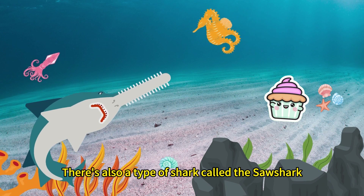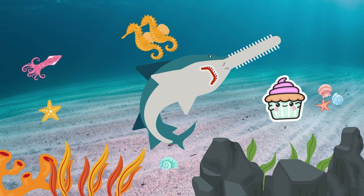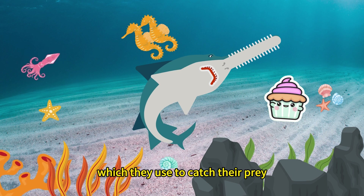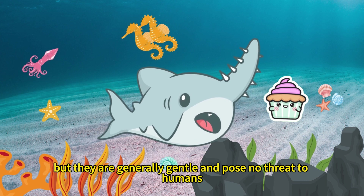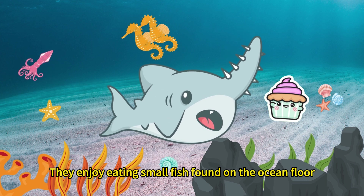There's also a type of shark called the saw shark, with a mouth that protrudes forward like a saw, featuring sharp teeth on both sides, which they use to catch their prey. Saw sharks may look fierce, but they are generally gentle and pose no threat to humans. They enjoy eating small fish found on the ocean floor.